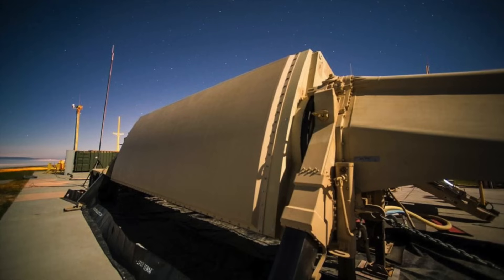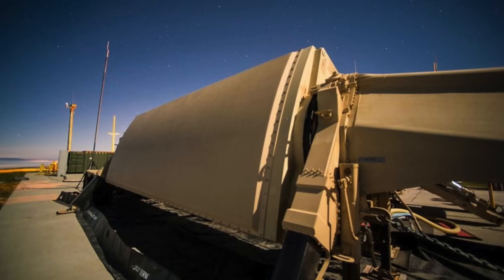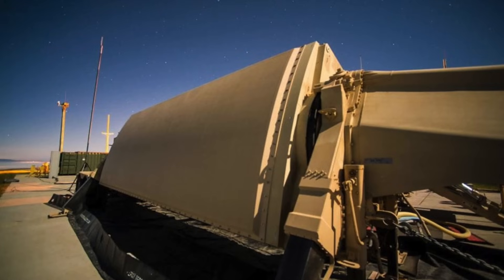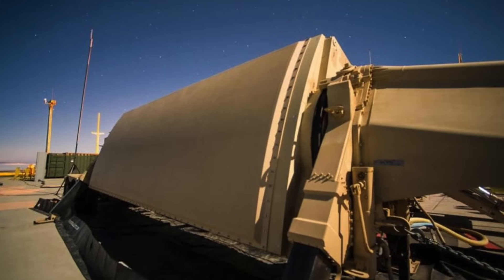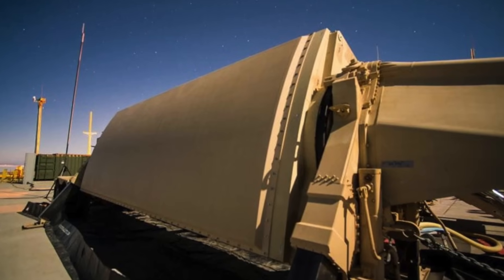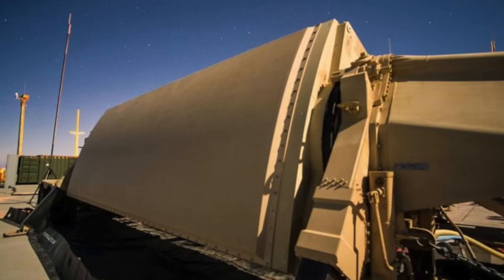Norman also stated that the AN/TPY-2 can now operate as a standalone mobile unit rather than being hardwired into a THAAD battery. This flexibility positions the radar as a viable component of broader homeland defense strategies, such as the Golden Dome missile shield envisioned by the Trump administration. The upgraded radar also features new CX-6 high-performance computing software, providing enhanced target discrimination and protection against electronic attacks.